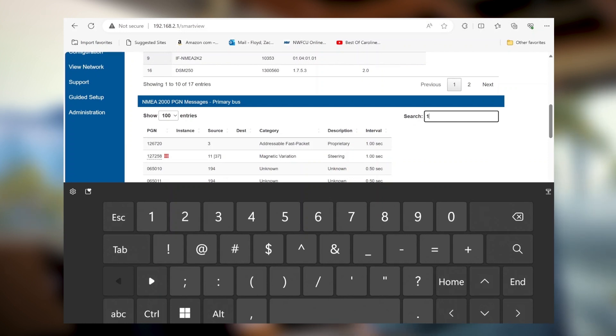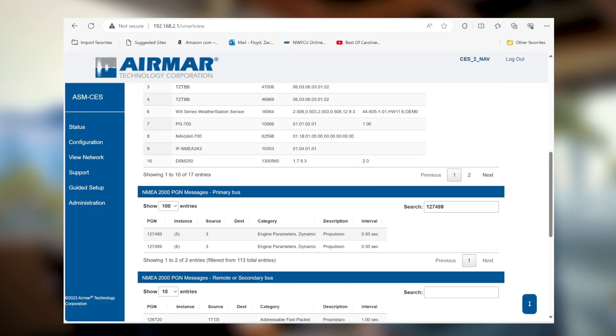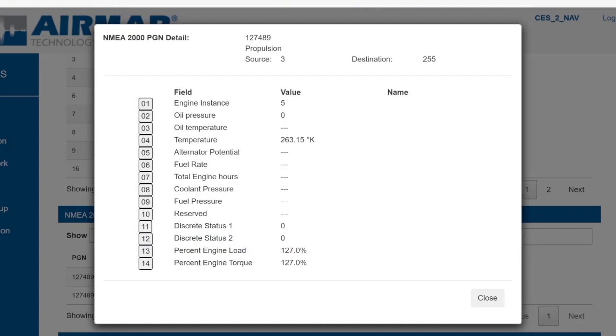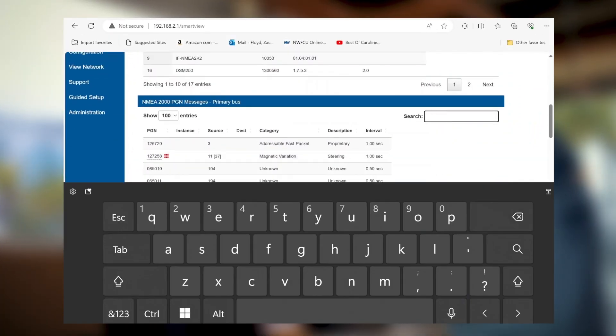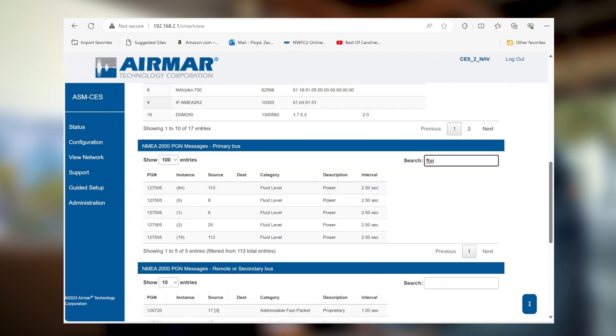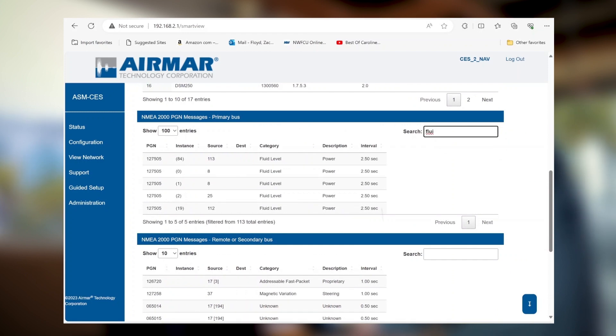We can type in a value — for example, for engine data we type in PGN 127489 and it tells us we have engine data, and you can hit that and there's all your data. The engines aren't currently running, but you're seeing the values the engine will transmit, and once the engines are online you'll see that real-time feed pop up. Then for tank data, we type in 'fluid' and the fluid level result gives you every value tied to fluid — it just pops right up. This is what's on the primary bus.